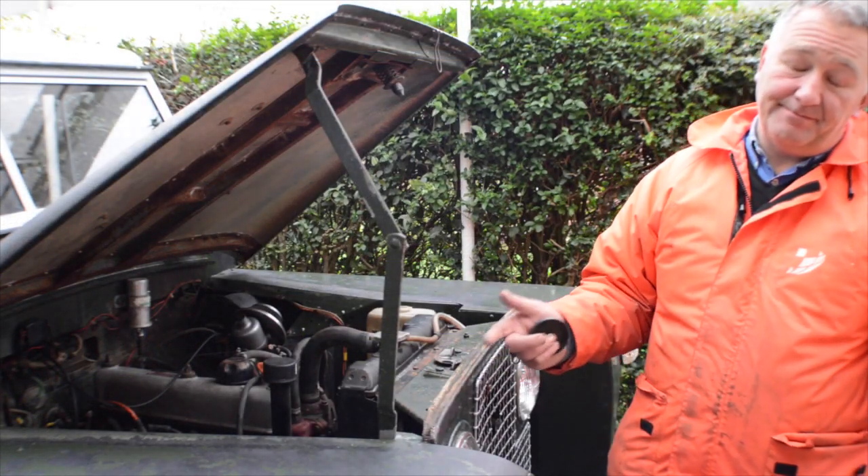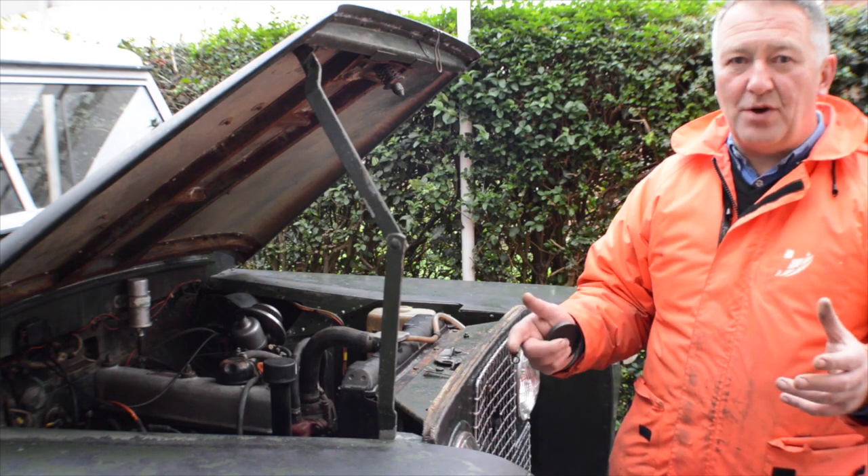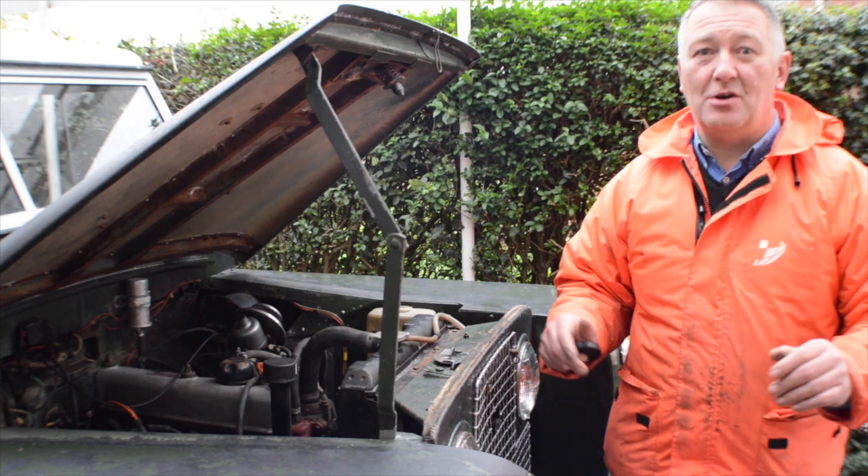Why not a Land Rover — fantastic, easy fix car, dead practical, winter weather no trouble. Let me show you around this one.